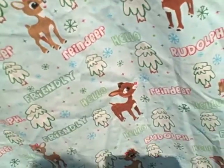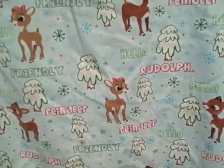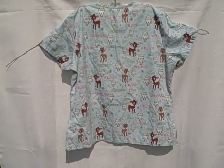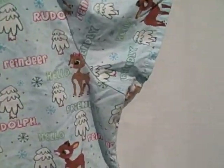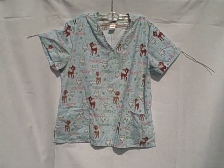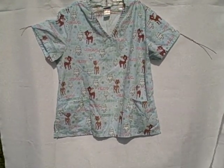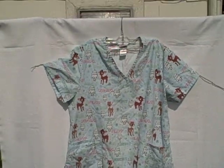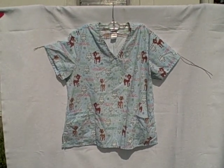Here's what the backside looks like. Rudolph the Red-Nosed Reindeer short sleeve v-neck three pocket pullover, size extra-large. Thank you.